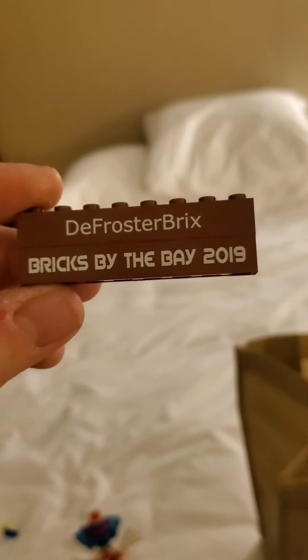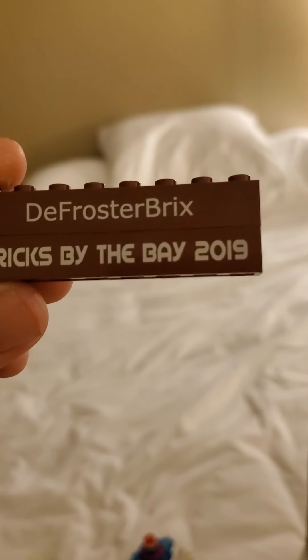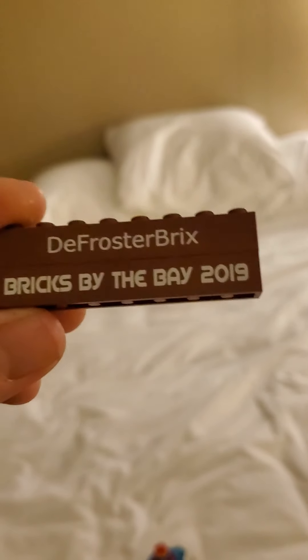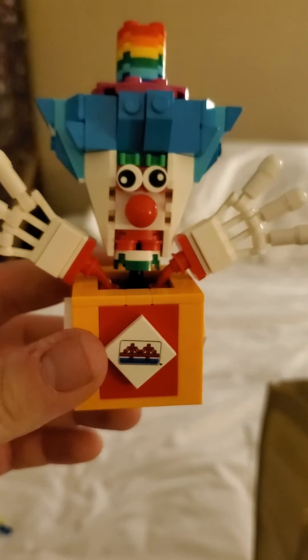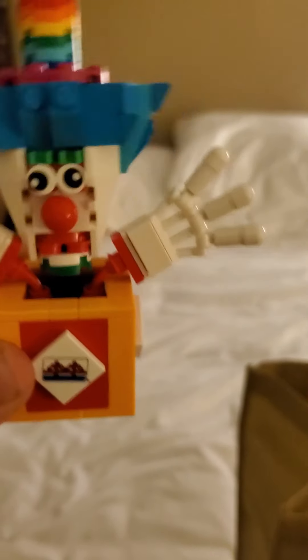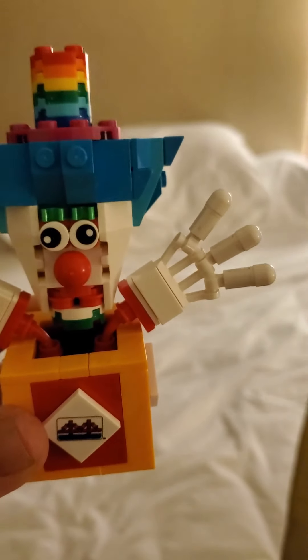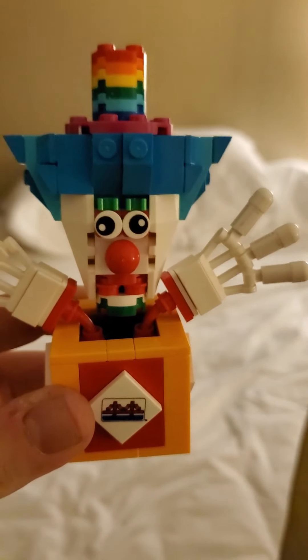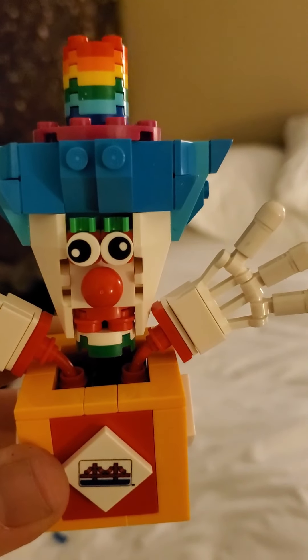With the goodie bag I got Defrosted Bricks — which is the nickname I chose for myself — printed on a brick, as well as a Bricks by the Bay 2019 brick. The event kit is this little character, a Jack in the Box. He wobbles back and forth like a bobblehead, and the eyes are supposed to go in only one direction, but I chose to make him look even goofier by putting them in opposite directions.